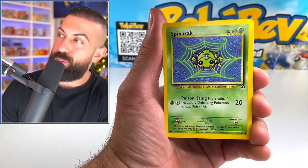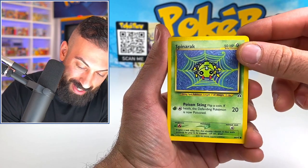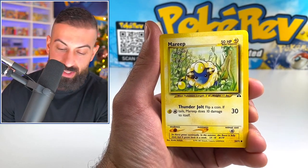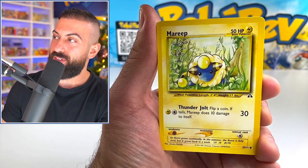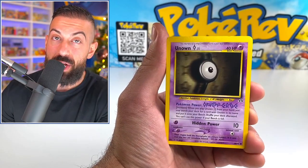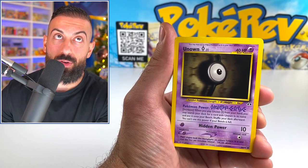We start off with Spinarak. We got Mareep. That's the Neo Discovery symbol — you can't beat this. Southern Islands and Neo sets all in one opening — I don't know if you can beat that. We got Unknown, we got Miltank, we got Larvitar. I have no idea where the rare is going to be, but I don't even care — I'm just enjoying this. I hope you guys are as well.